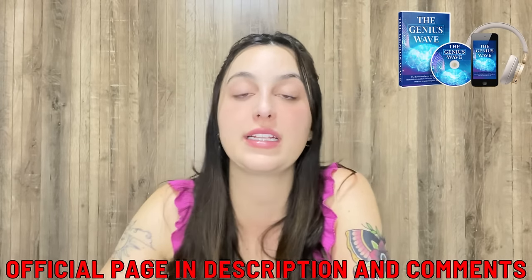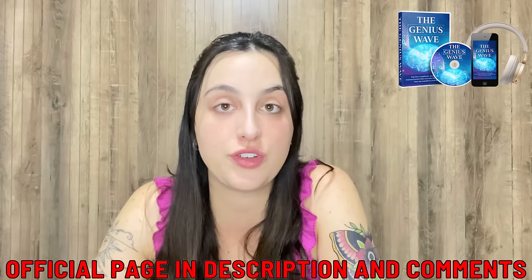Hey guys, welcome to this video review about the Genius Wave. I'm here today to tell you everything you need to know about it, but it's also an alert that you must know before you actually purchase it, so stay with me until the end of this video. I've left the link for the official website below in the description box of my video in case you need it.